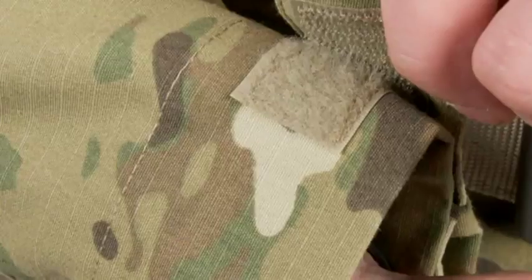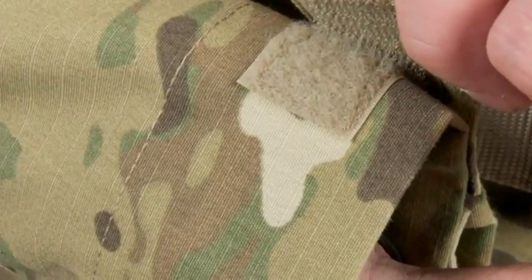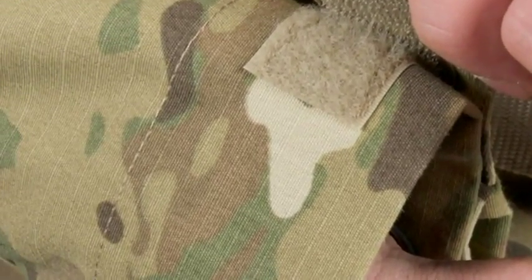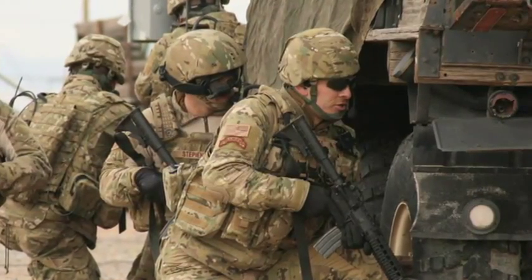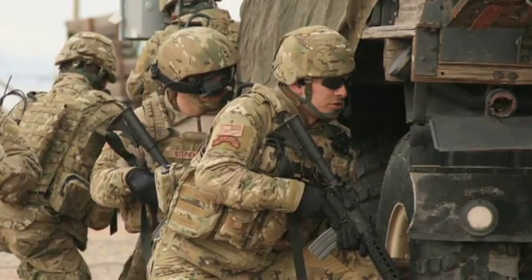Created with end-user feedback by special forces teams, the Rapid Assault Shirt features the latest in comfort and concealment. The authentic Crye Multicam fabric that makes up the sleeves is made from 65-35 polycotton ripstop. Multicam is perfect for almost any environment and is what the Army is issuing for many ground forces in Afghanistan.